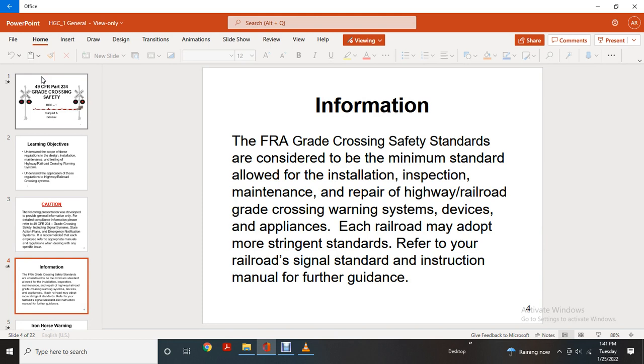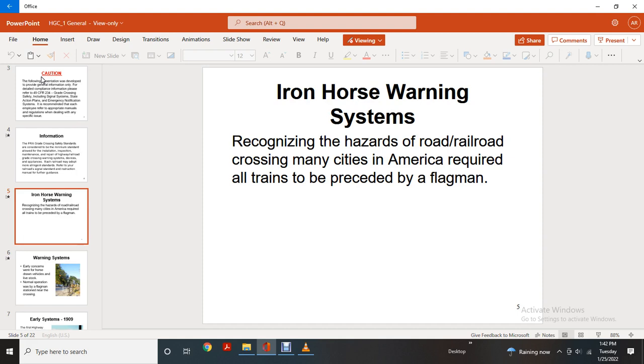Information on the FRA Grade Crossing Safety Standards are considered to be the minimum standard allowed for the installation, inspection, maintenance, and repair of highway railroad crossing warning system devices and appliances. Each railroad may adopt more stringent standards; refer to the railroad signal standards and instructions manual for further guidance.